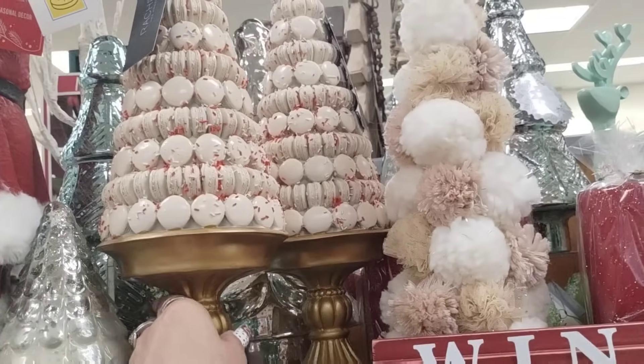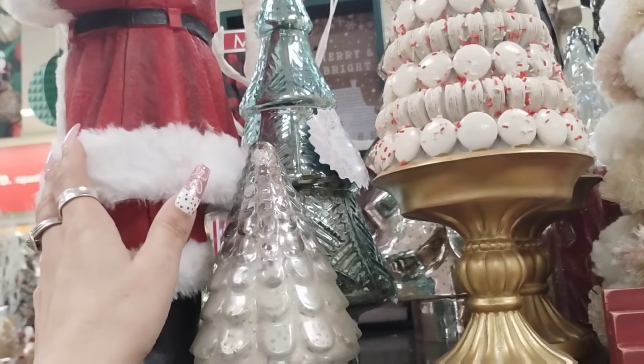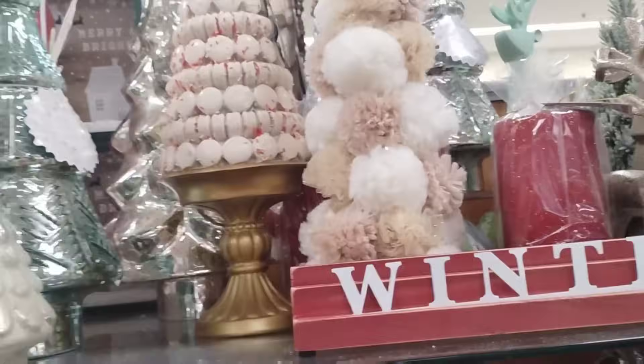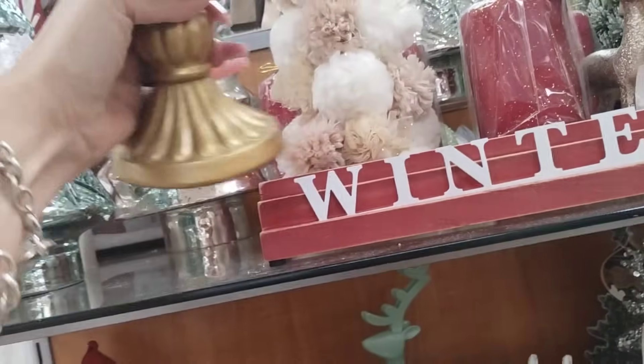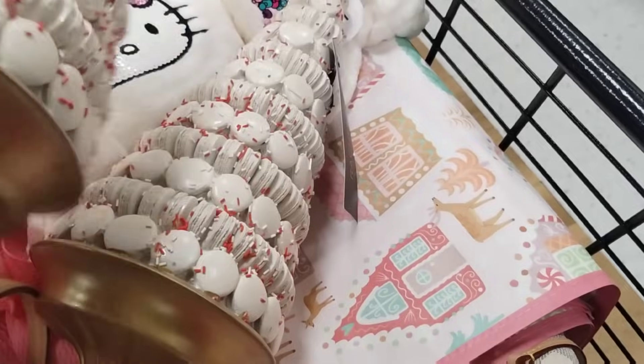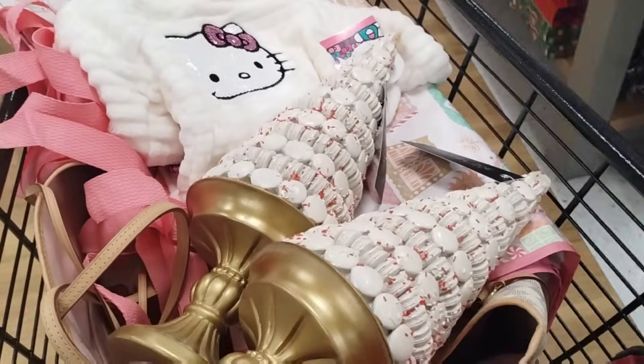Oh wow. We just found... I've got to take pictures of these babies. Is this Martha Stewart? This is Rachel Zoe. $16.99 — it's actually cheaper than Martha Stewart. All right, we're going to take pictures of these. I don't know if I'm going to get them, but these are really nice. These are resin, by the way. Those are nice.